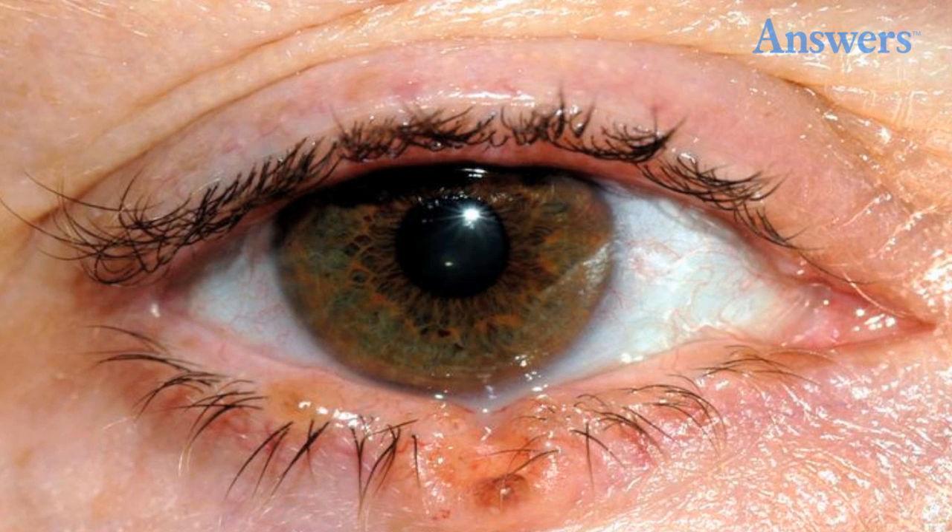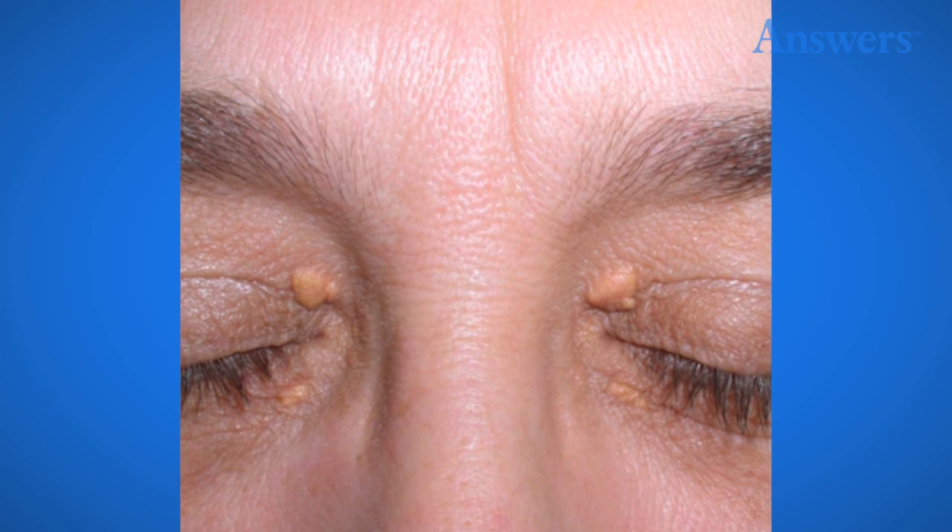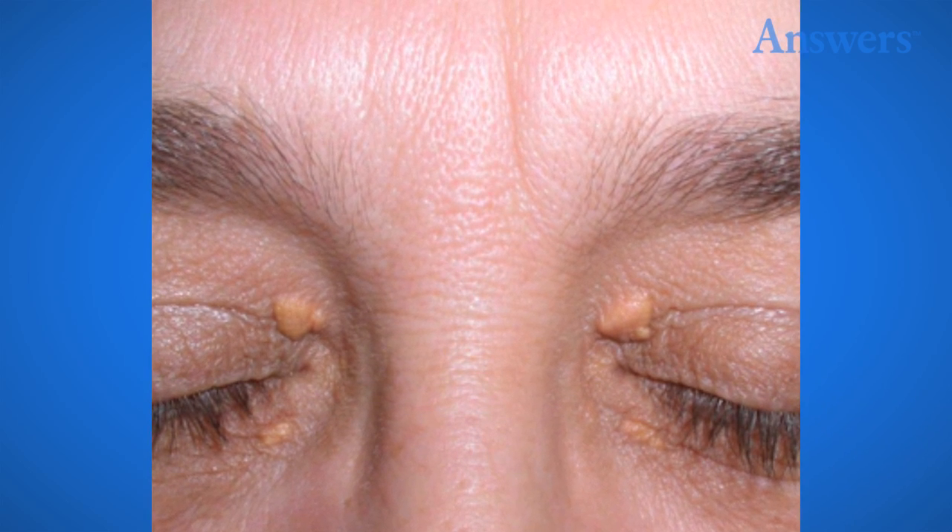High Cholesterol: If you notice small yellow bumps around your eyes and on the lids, it may be a sign of high cholesterol.